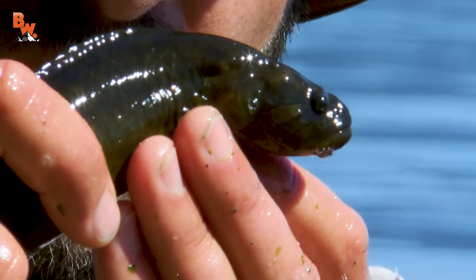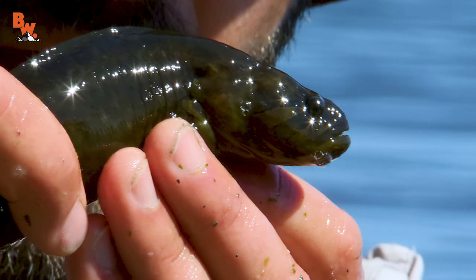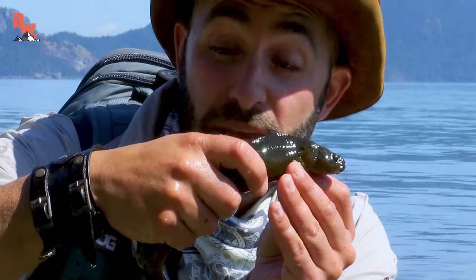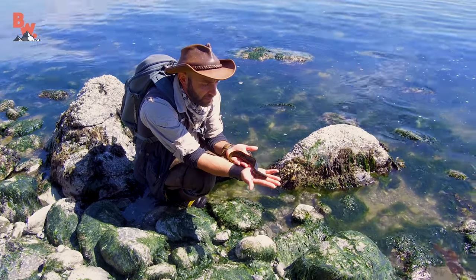Zoom in there on the head of this animal, Mark — you see those distinct stripes? That's how I was able to identify it as a rock prickleback. There are several prickleback species in this area, but this is the largest. This may look big to you and me — this is the biggest one I've ever caught — but they can grow to be about three feet in length.